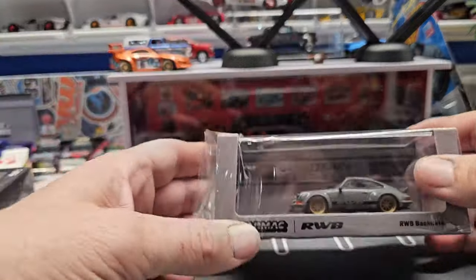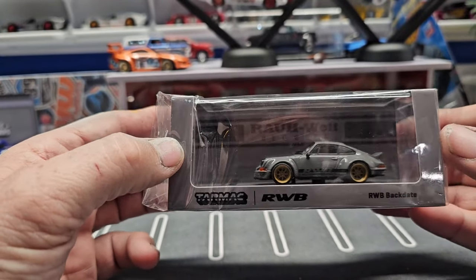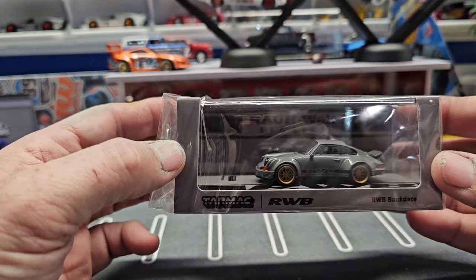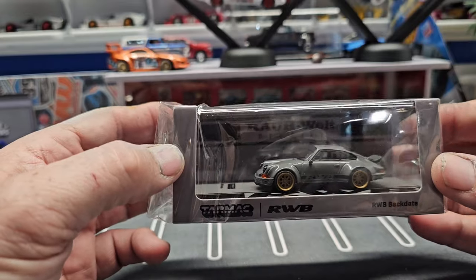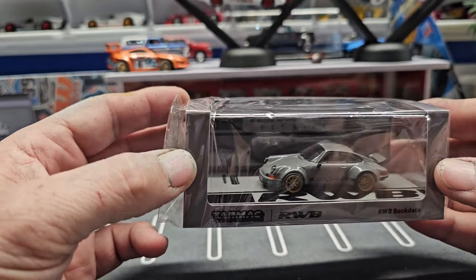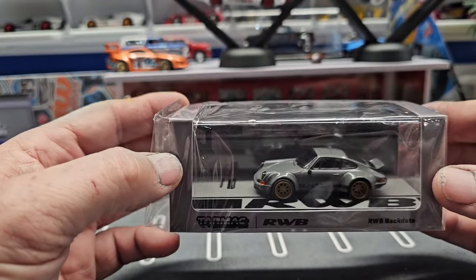Then we have this Porsche RWB Backdate. I didn't know what 'backdate' meant at first, but basically it means to take a brand new or newer Porsche and make it look retro — so they're taking a newer Porsche and trying to make it look like a 70s Porsche.